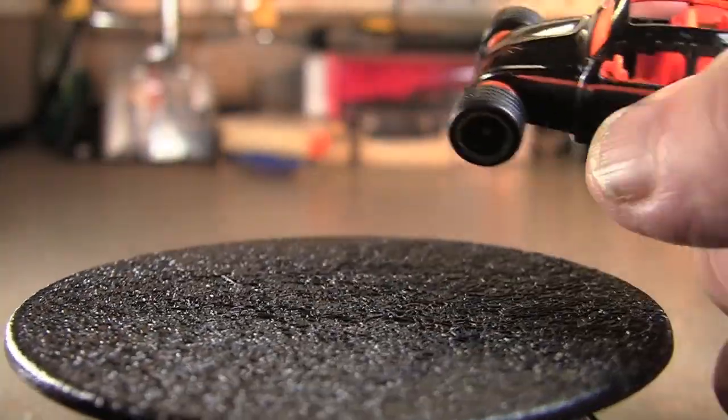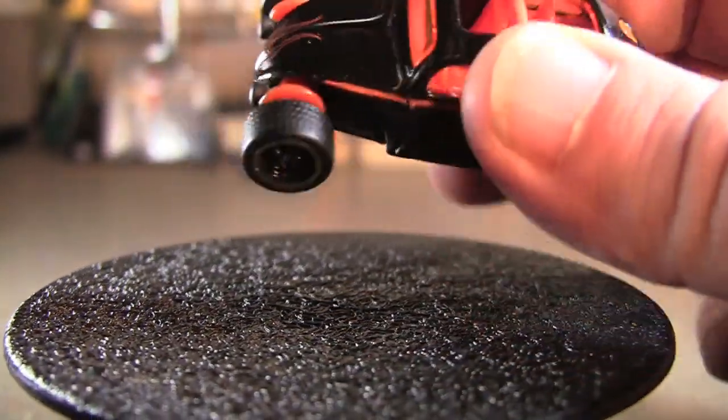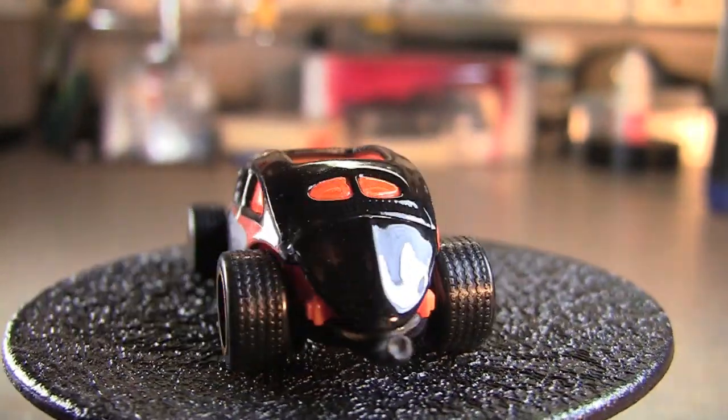Next we've got the custom Volkswagen Beetle. This one has a gloss finish on the top and a matte finish on the sides. Pretty sweet — not too shabby.